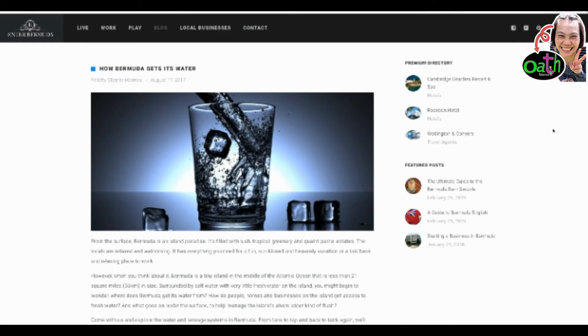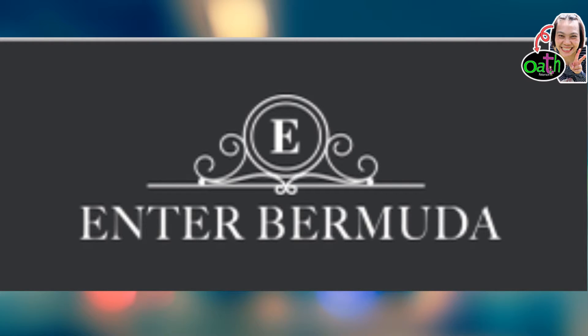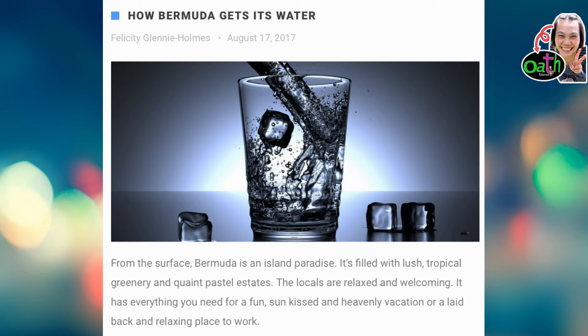Hello everyone. I'm practicing English by reading, and today I picked this article. It's about Bermuda fresh water. It's from a comment on my Thai channel where I posted my trip to Bermuda last Christmas — that's Christmas 2019. The question asks about how Bermuda people get fresh water, so I searched for information and found this website interesting and decided to read it. The title is: 'How Bermuda Gets Its Water' by Granny Homes, August 17, 2017.